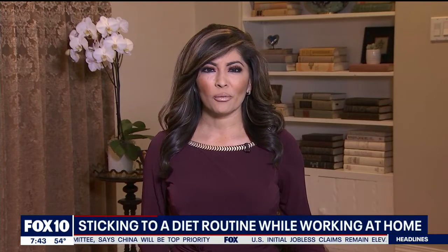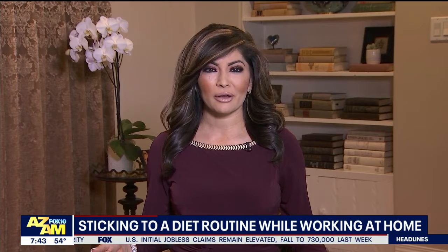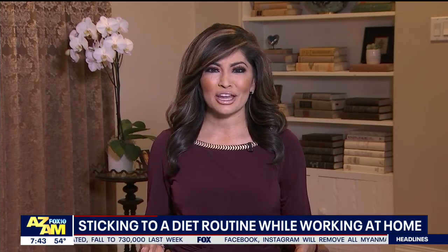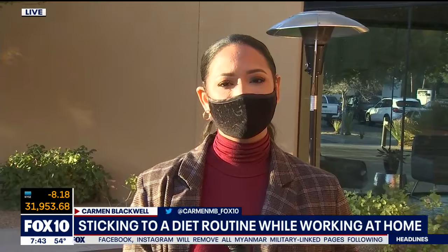Welcome back. If you are working from home, your kiddos are learning from home, or maybe they're just getting ready to go back to school. How do you determine when to have breakfast, when to have lunch? Carmen is out chatting with a nutritionist this morning, and she has details on when is the right time to snack and eat. Because Carmen, sometimes it's all day long.